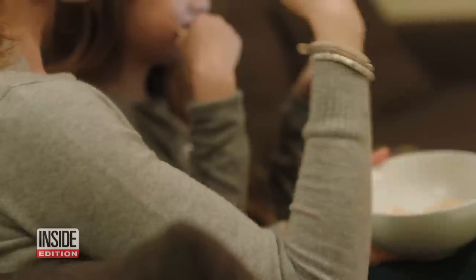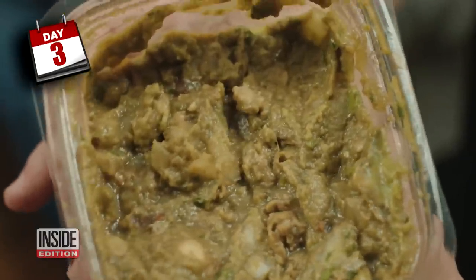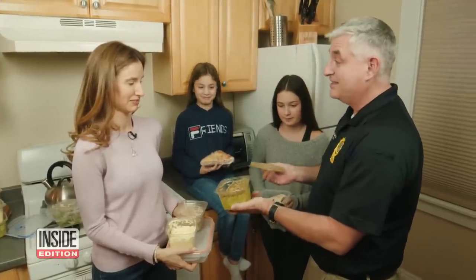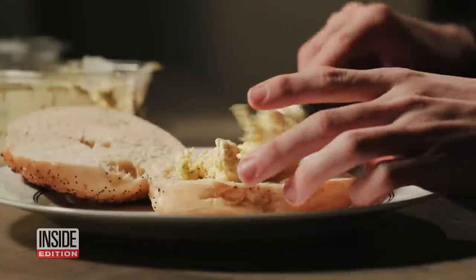First up, guacamole. After three days, it turned brown. You probably wouldn't want to eat this — it looks like vomit. But when you look at it, that doesn't pass the test. Honestly though, the lab results show there's not a lot going on in there that's going to make you sick.